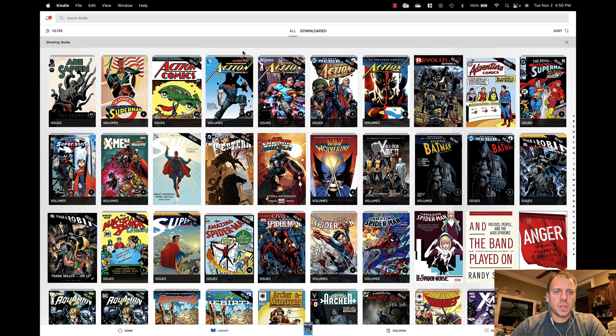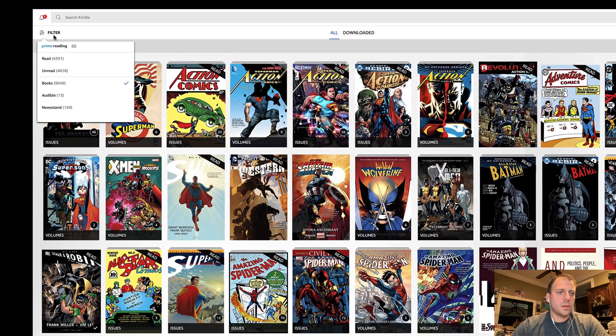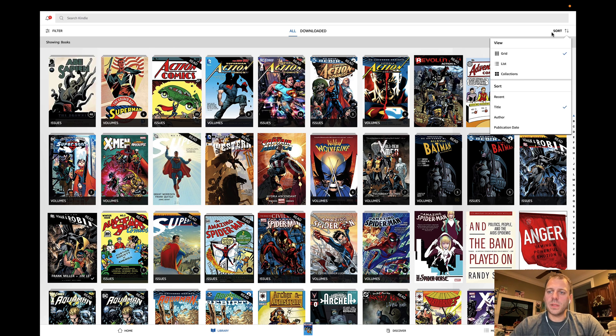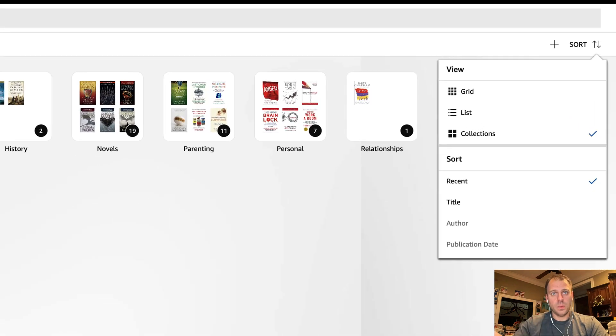If I go back to the library, I can see the difference between All and Downloaded, and I have downloaded a couple of books to demo here. I can filter. Now one of the things I don't particularly like — and I think this is coming — is there's no specific filter for comic books. They basically take the comic books, whether single issues or collected editions, and put them right in with all of your books. You can see I've got just over 9,000 books. My Comixology library was very big — there are a few hundred Kindle books in there, but the bulk is actually Comixology comics. Over on the sort, you can see things by grid, by list, and by collections, which means you can make your own comic book collections.